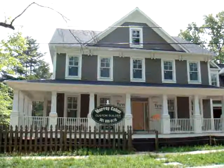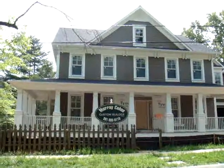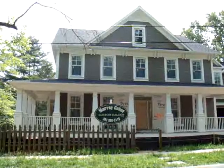For more information and for more pictures of this beautiful home, please visit my website at mattmerton.com.